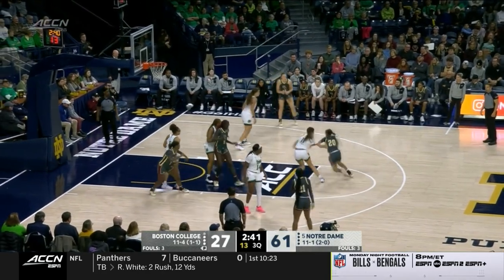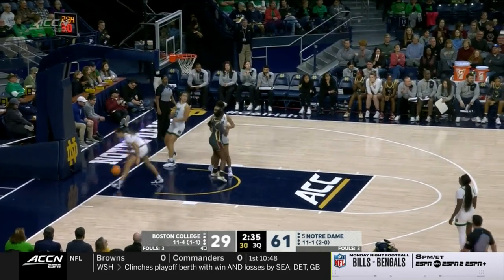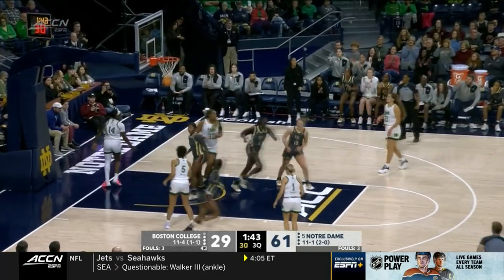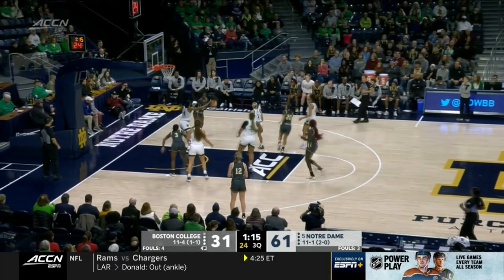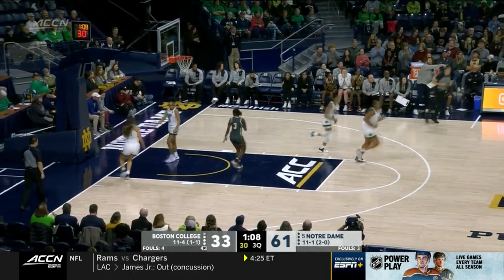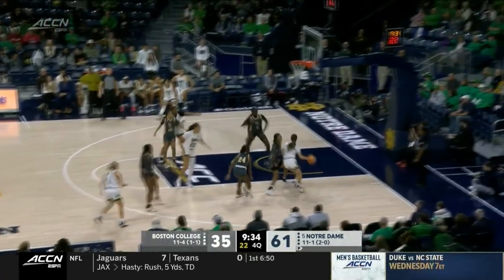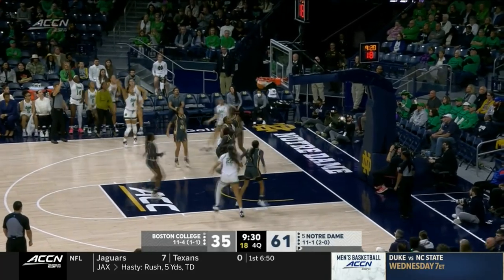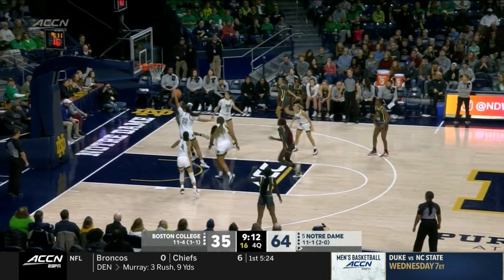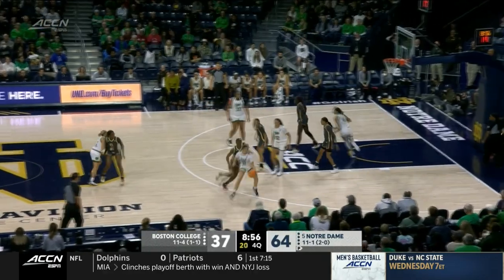Notre Dame is just outscoring the Eagles by one. BC has to turn the ball over — they're getting better looks and back-to-back buckets. Daly drives it again, takes it where they left off. Typically that is a part of Mabry's arsenal — a part of every Mabry that has played at Notre Dame. Does have next Thursday off, their next game will be our game next Sunday. Good move inside, and you've got to give some credit to Notre Dame's defense.